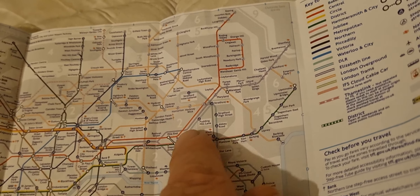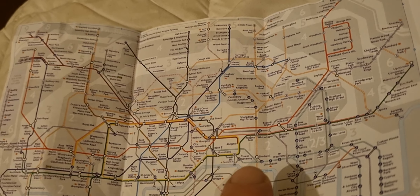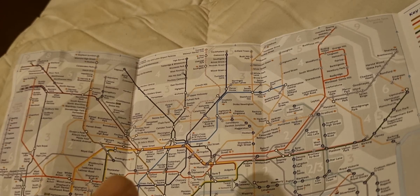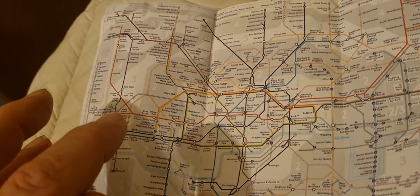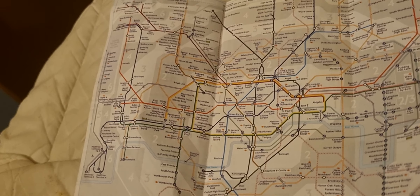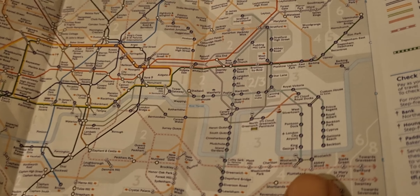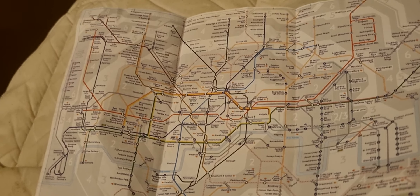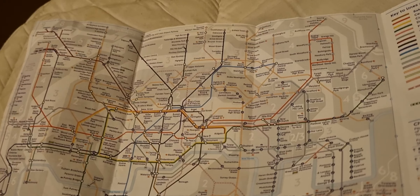But the good thing is the Elizabeth line — Shenfield, Stratford, Whitechapel, Farringdon, Tottenham Court Road, Bond Street, Paddington, and all the way out to Heathrow Terminals and Reading — is shown as one through route. Although at the moment Shenfield only goes as far as Paddington, and the Abbey Wood branch goes from right to left all the way out to Reading and Heathrow.